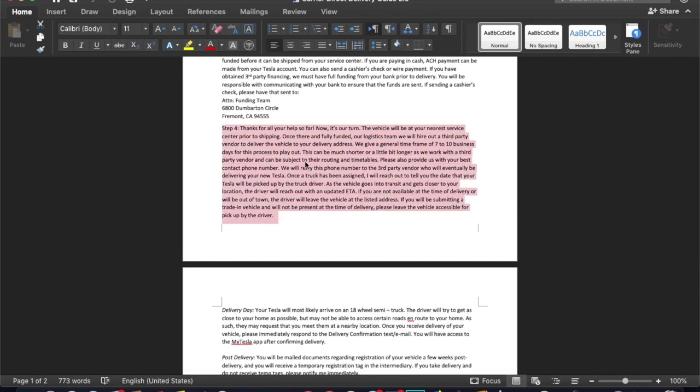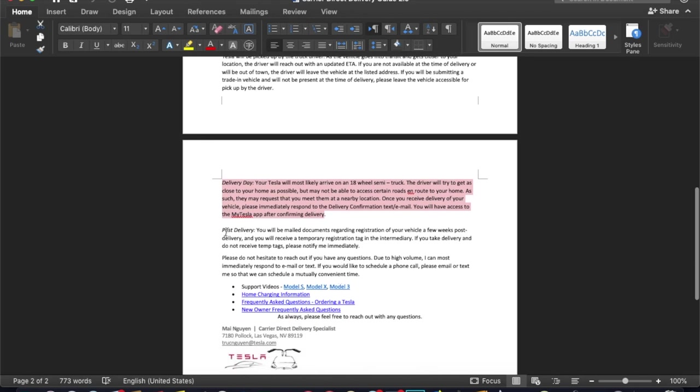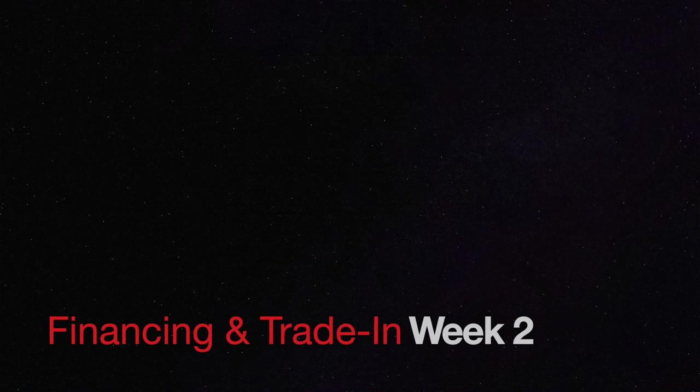An important thing to note: I live in Louisiana, so my closest Tesla delivery center is in Texas. However, Texas does not allow people from out of state to pick up their cars. That meant I had to wait for a third-party vendor to actually ship the car to my door, which added potentially up to a month to the delivery timeline — a bit nerve-wracking given the original two-week estimate.